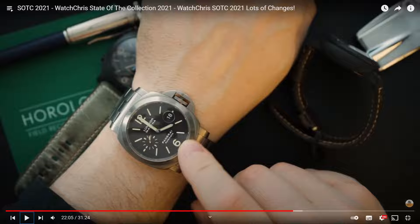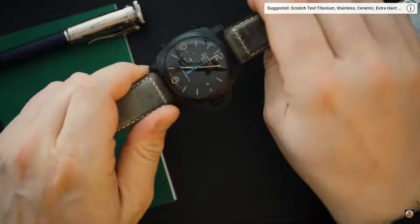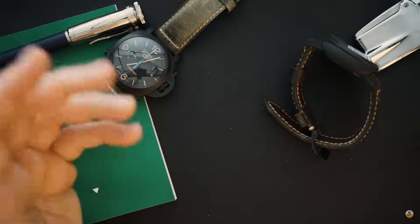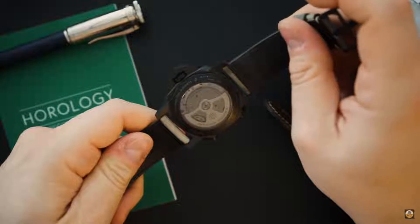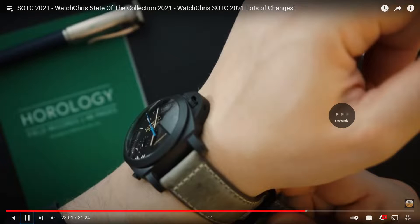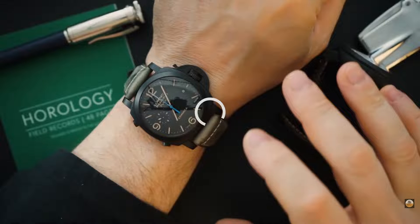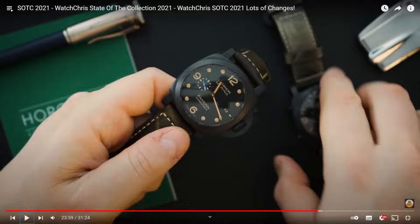There's another Panerai - they used to use an ébauche movement for a very long time with their automatic movements and then they moved into in-house movements. He has two of them here. This is their chronograph with a column wheel. He actually prefers that black case Panerai - that's the one Panerai in the collection. You only need one Panerai.